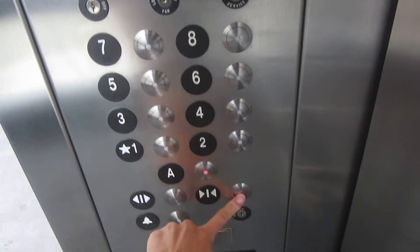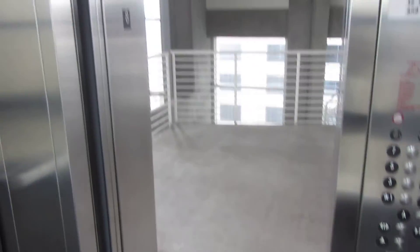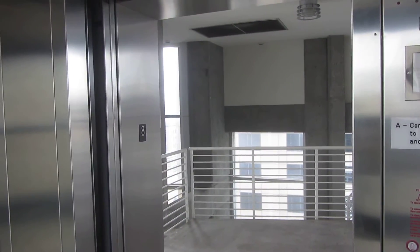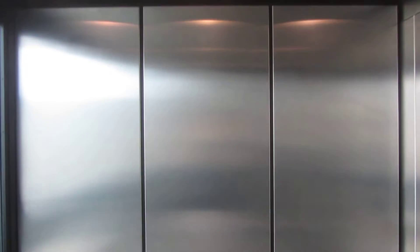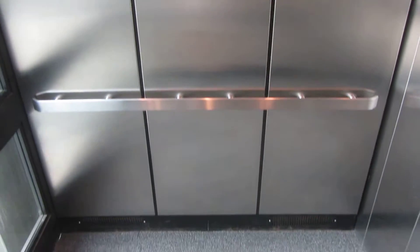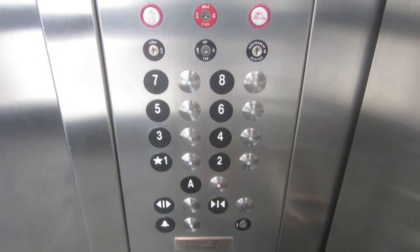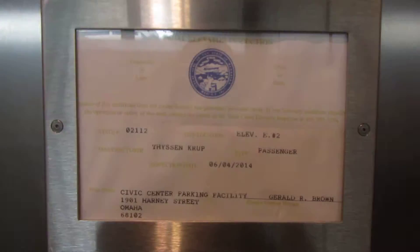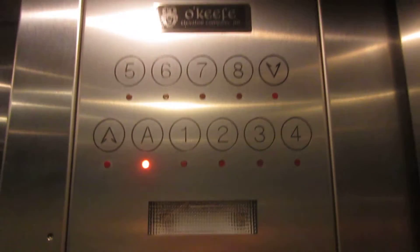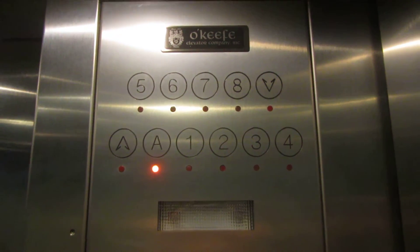Back down to A. Pretty basic cab for a parking garage. Fixtures. Phone. ThyssenKrupp. Chimeless floor indicator.